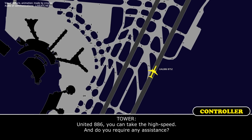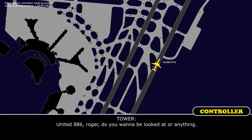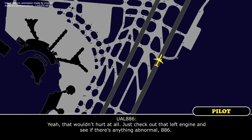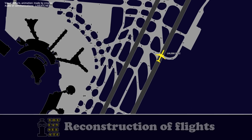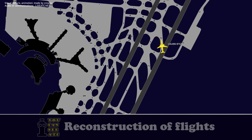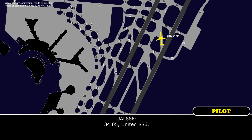United 886, you can take the high speed — do you need any assistance? Taking the high speed, negative, United 886. United 886, roger. Do you want to be looked at or anything? Yeah, that wouldn't hurt at all — just check out that left engine and see if there's anything abnormal, 886. United 886, roger. Just hold on Papa and we'll pass the word to the emergency truck. Hold on Papa, United 886, thanks. United 886, on the ramp you can contact the crew on 134.05. 134.05, United 886.